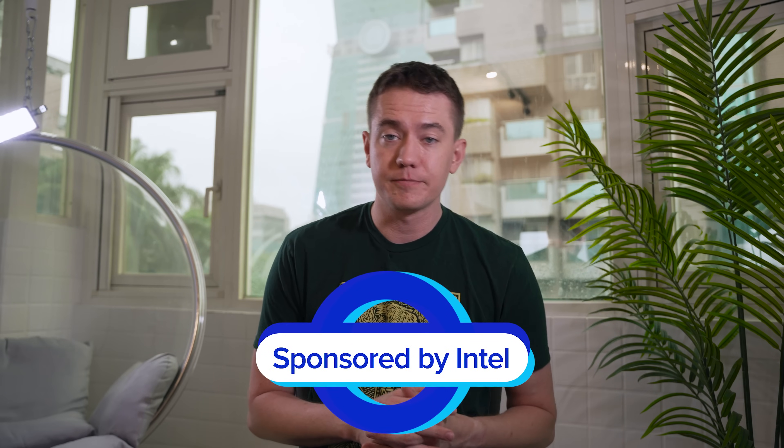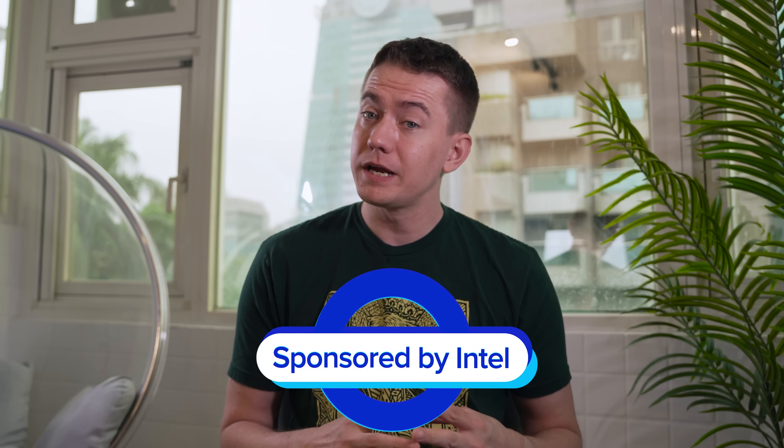I am thankful that Intel sponsored this video and brought me out to Taiwan to participate in Intel Tech Tour. I cannot wait to get my hands on a Lunar Lake laptop myself.